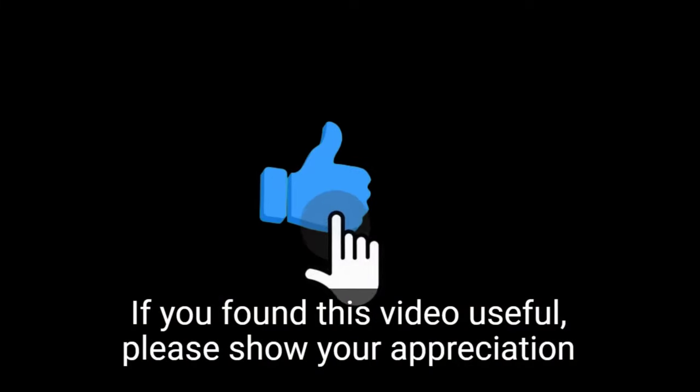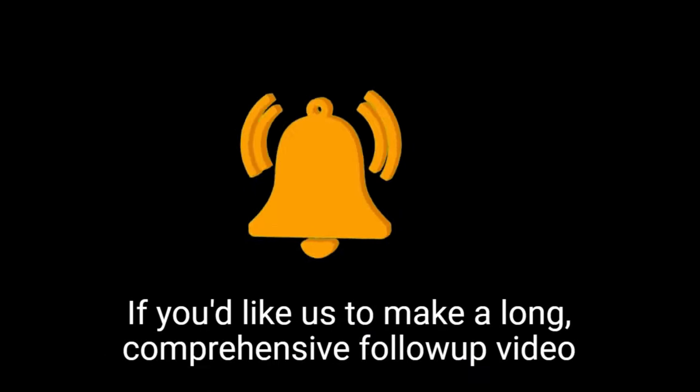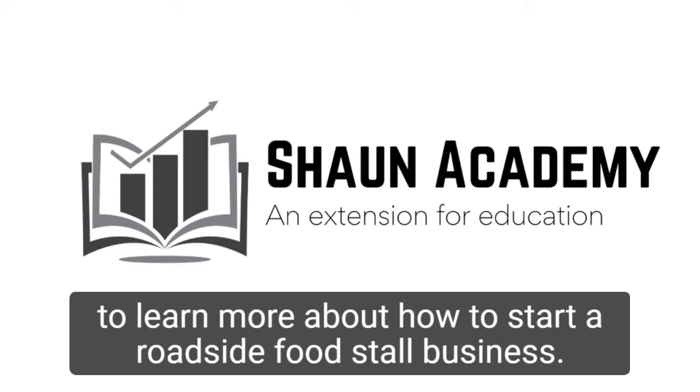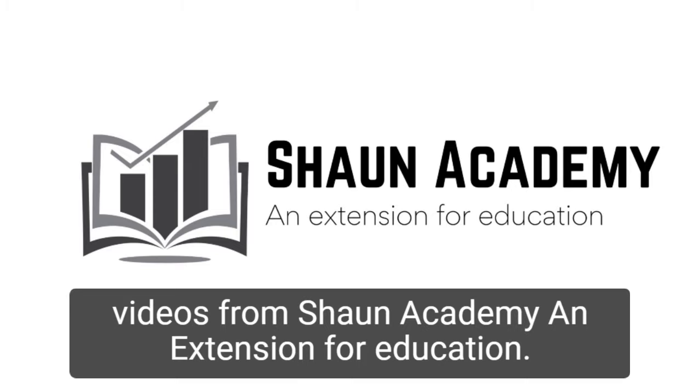If you found this video useful, please show your appreciation by clicking the like button. Also, let us know in the comments if you'd like us to make a long, comprehensive follow-up video to learn more about how to start a roadside food stall business. Don't forget to click the subscribe button to see more videos from Sean Academy, an extension for education.